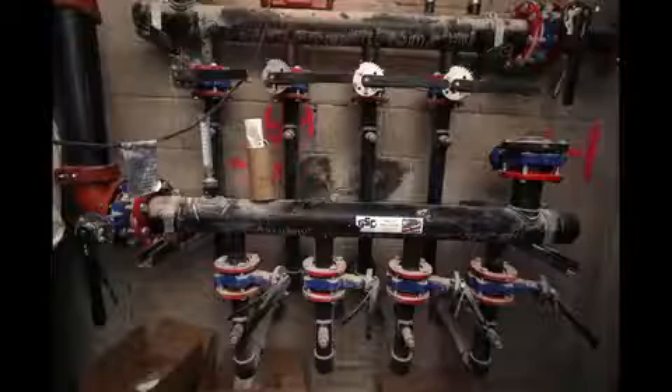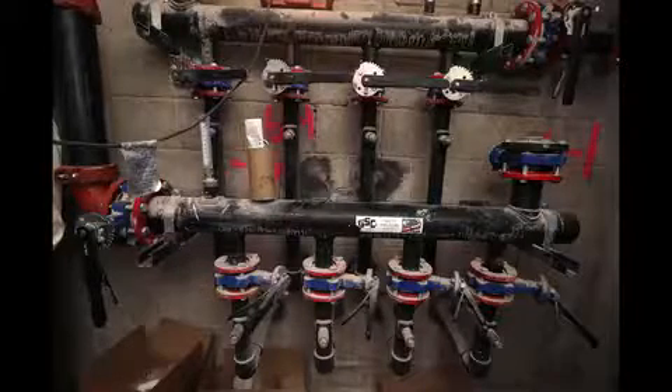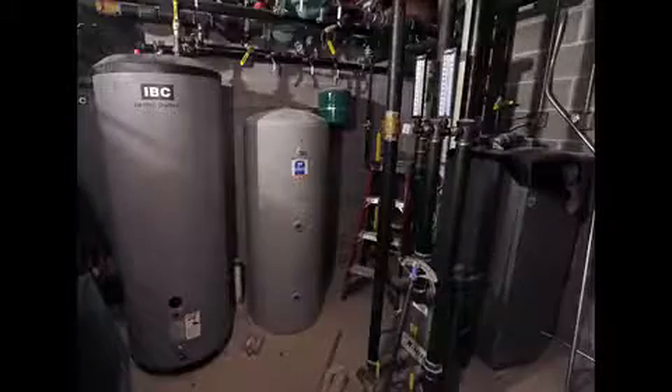Meanwhile, Sage on Prospect's basement has geothermal wells, which pump air from far below the Earth's surface to both heat and cool the five-story building.